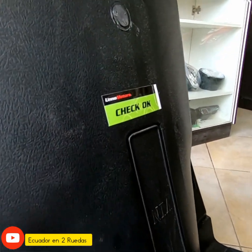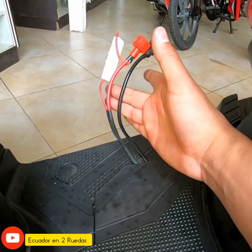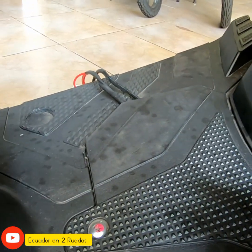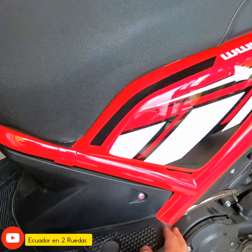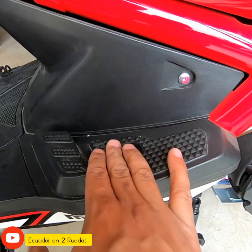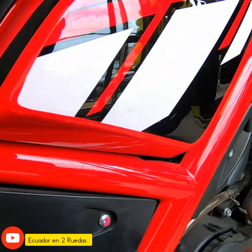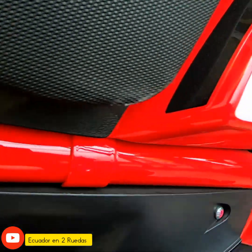En esta parte tiene lo que es el número de chasis. Aquí tiene la batería; estos cables los tiene siempre por la parte de afuera, para que cuando vayas a comprar la moto sepas dónde va la batería. Los estribos para el pasajero son esta parte de aquí; el pasajero pone los pies acá y acá el conductor. Esto que ven es un decorativo, no es un chasis como tal; el chasis está por la parte inferior, por la parte de adentro de la motocicleta.